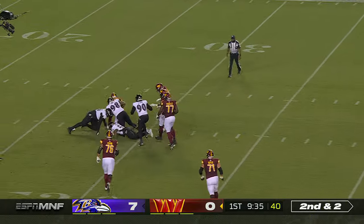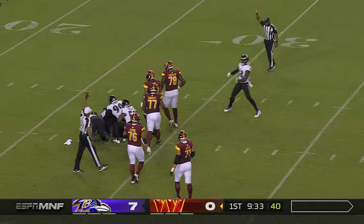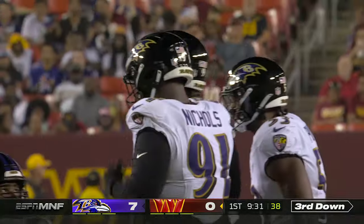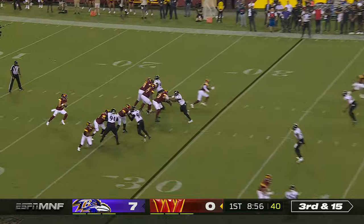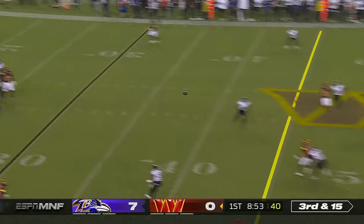Time runs out and down he goes, back inside the 30. Travis Jones there to clean up and not take the big loss. Mike McDonald, second-year defensive coordinator — quick shot of him.